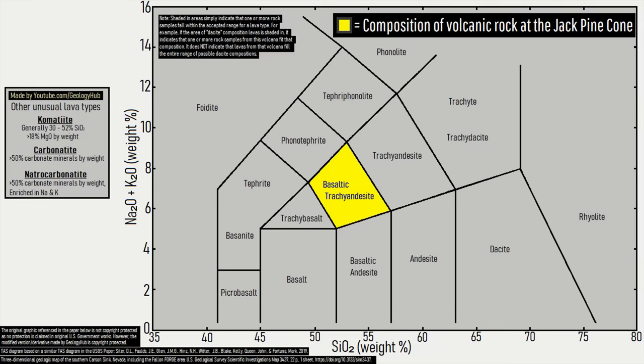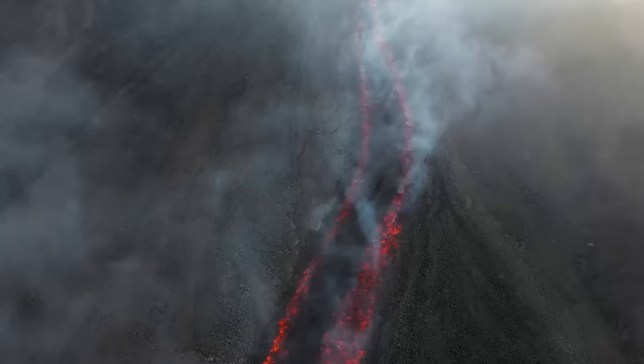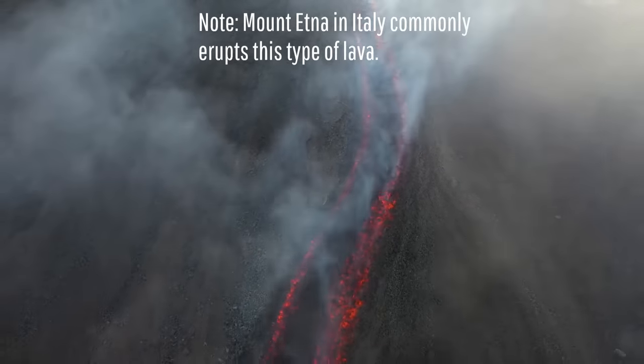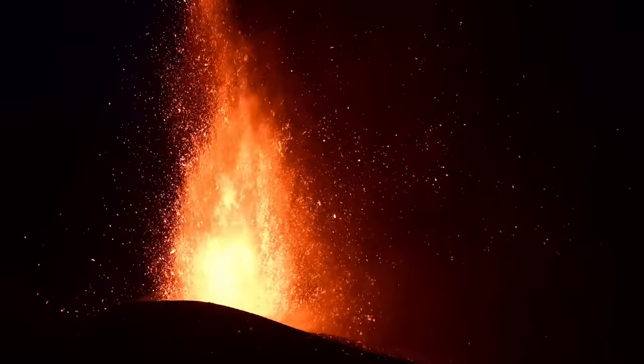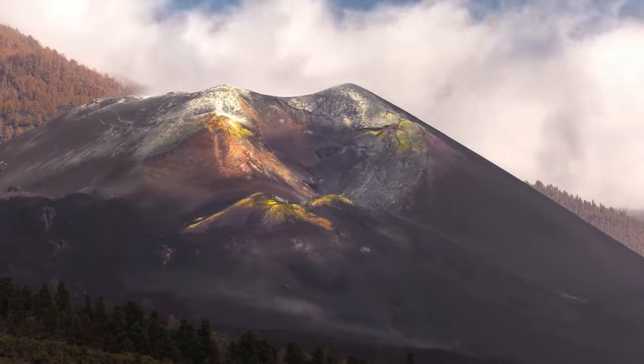This eruption began as a volume of unusual composition magma — basaltic trachyandesite — reached the surface and erupted in an explosive manner. The magma was unusually gas- and volatile-rich, due in part to its high viscosity, causing a violent Strombolian eruption which may have lasted one to two months. After this eruption ended, no further activity would occur for another 4,000 years.